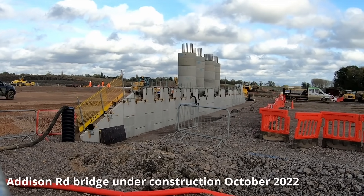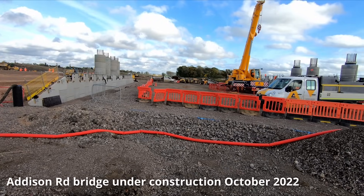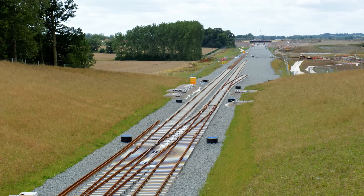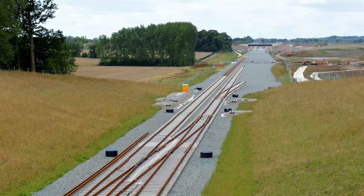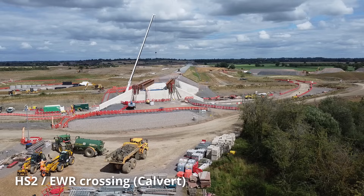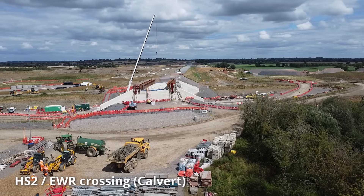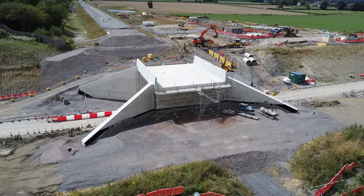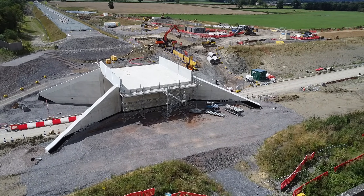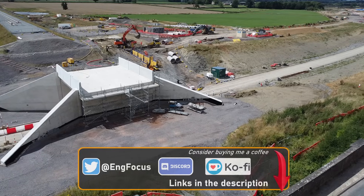Despite the Addison Road Bridge forming part of the EWR route, the works are in fact being carried out by HS2 contractors. This is because a new wider bridge needed to be constructed to accommodate the link from EWR to the HS2 infrastructure maintenance depot. Heading west from Addison Road, the EWR tracks must begin to rise in order to pass over HS2 and the new rail-over-road bridge to the west of the HS2/EWR crossing. Once complete, the road will be realigned to pass underneath the EWR tracks.